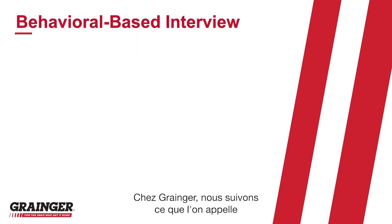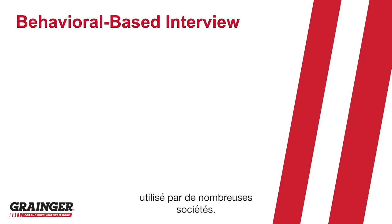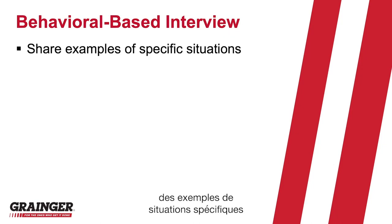At Grainger, we follow what's called a behavioral-based interview format used by many companies. In this format, you're asked to share examples of specific situations from your professional experience. You might hear a question like, can you tell us about a time when you were particularly successful at overcoming an obstacle or a challenge in your career?